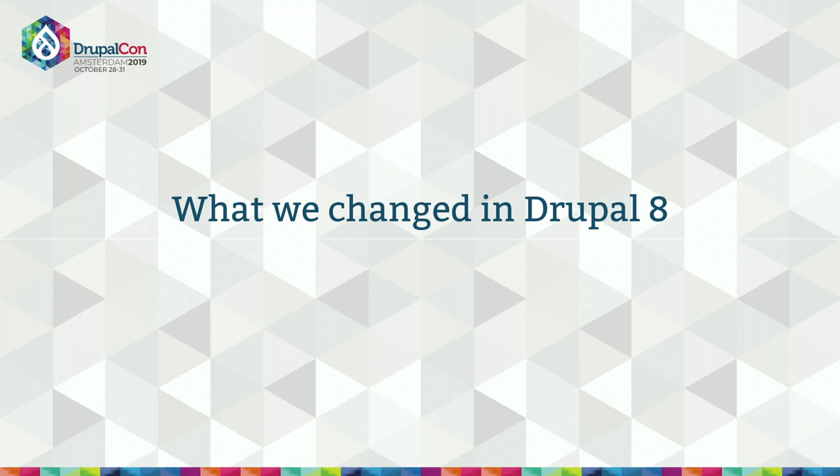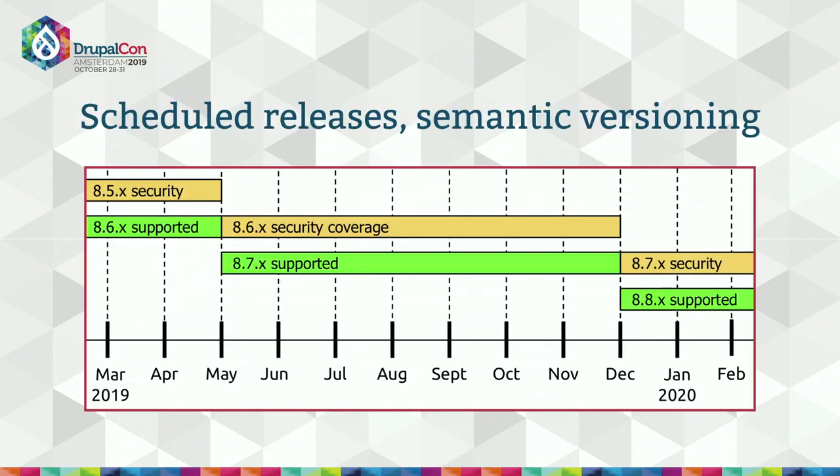Let's first take a look at what we already changed in Drupal 8. One of the most important changes is that we actually schedule our releases now and we follow semantic versioning to add new features without breaking backwards compatibility. Back in the day, Drupal was ready when it was ready with no new features shipped until an entire major version was ready. Starting with Drupal 8, releases are scheduled and announced in advance and we ship whatever features are ready by the date they're supposed to be done.